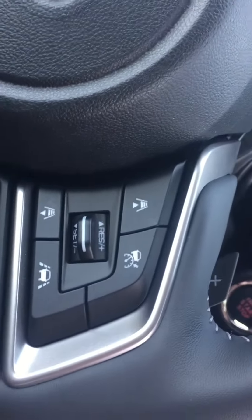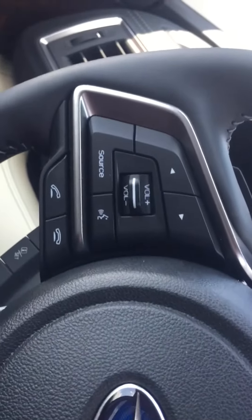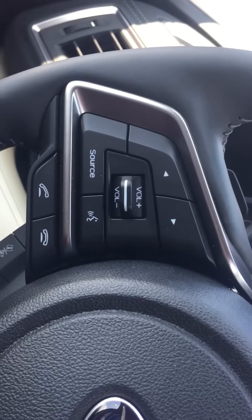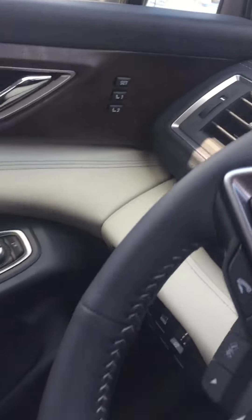There is your adaptive cruise control and lane keep assist. Got your Bluetooth and your radio controls over here. Got seat memory. A little leg extension for the front seat there.